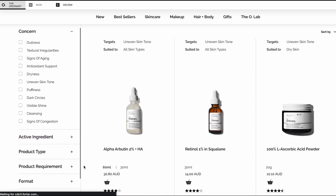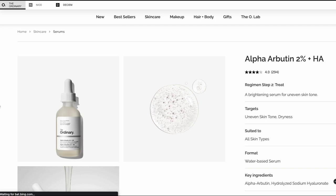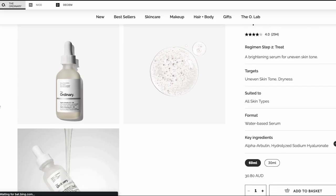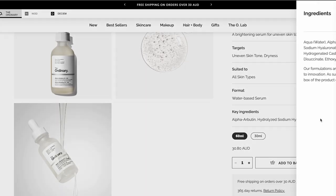If we go online to The Ordinary's website, we can see that they market this as a brightening serum for uneven skin tone as well as dryness. They say it's suited to all skin types and it's a water-based serum. So the key ingredients in this product are obviously alpha arbutin and hydrolyzed sodium hyaluronate.